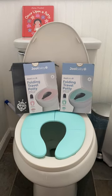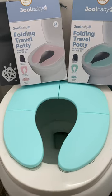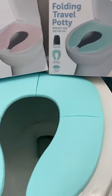Hey friends, it's Rachel from Frugal Deals Delivered. Wanted to show you these Jewel Baby Folding Travel Potty Seats. They come in pink and blue.